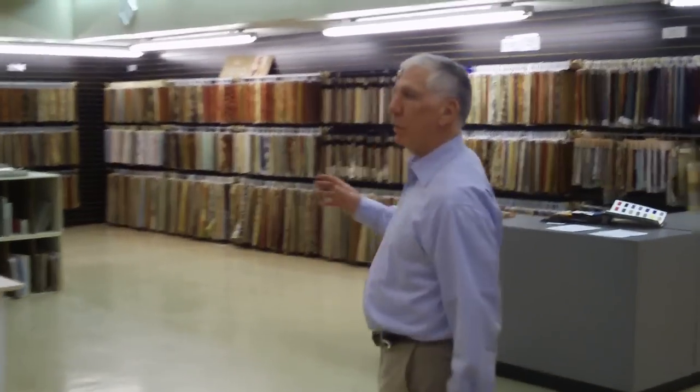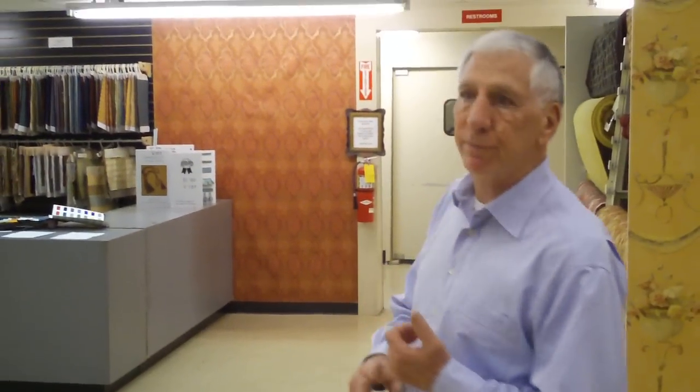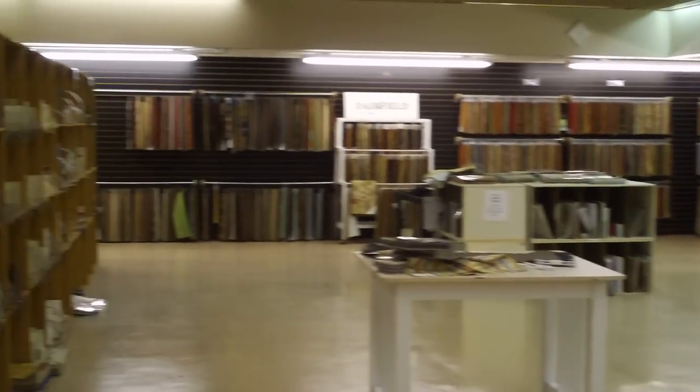We have all of your major sources to supply in our custom fabric department. In addition to the custom fabrics, we do custom furniture. This way, you select what you want, you select your fabric, you select your frame, and we order it for you and you can have it within six weeks at probably the best prices in Atlanta.